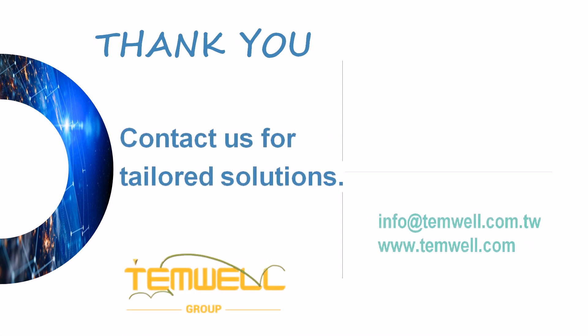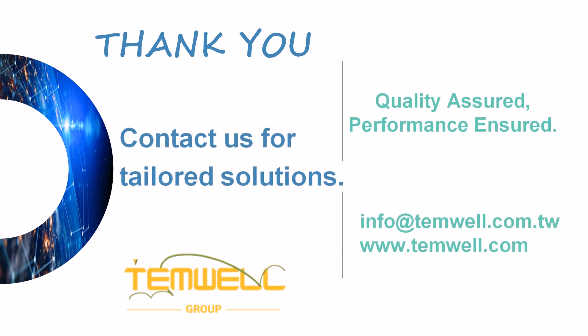Thank you for watching. For further inquiries, please feel free to reach out to us for more information.